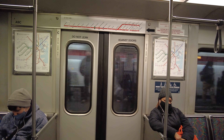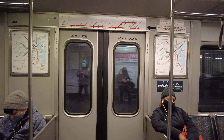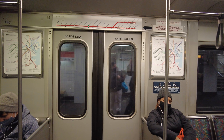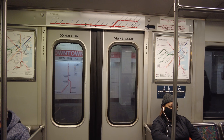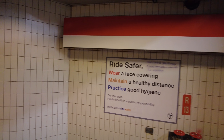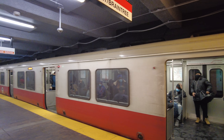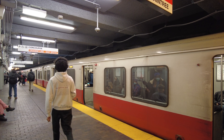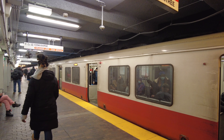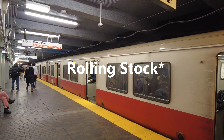Alright, this is Downtown Crossing. I'm changing to the Orange Line, going towards Oak Grove, one stop. Pretty efficient — definitely uses an older rolling stock than the New York City subway, although when I was riding the metro earlier I also saw a newer Orange Line train.